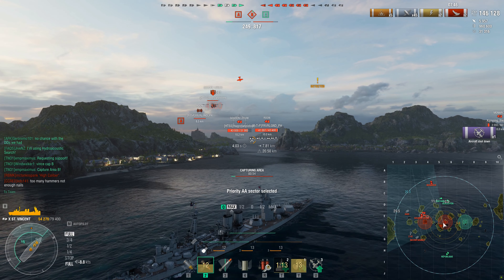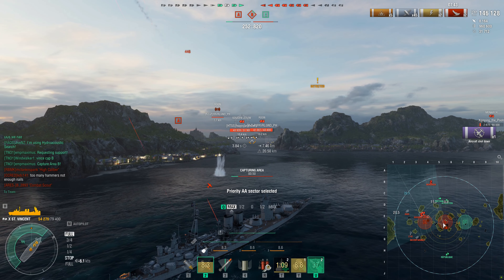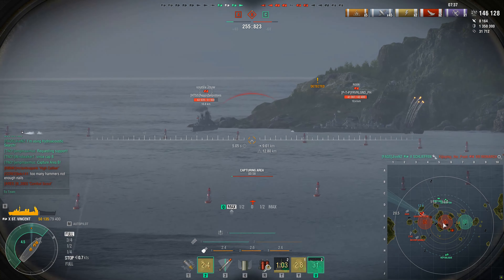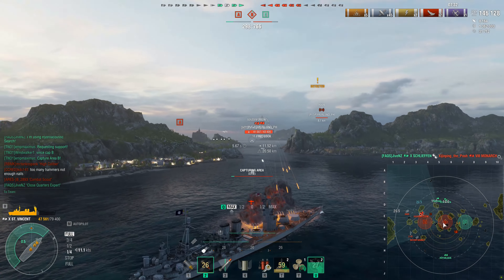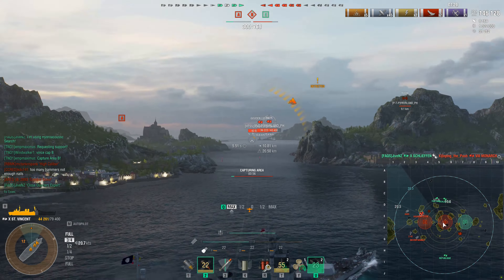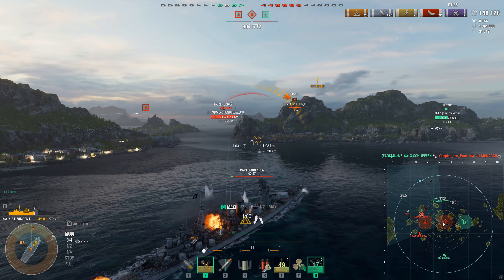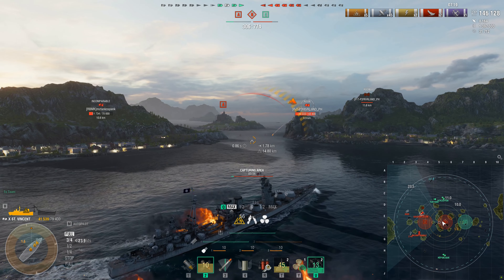Get a third fire on there and you have an 18-second reload. Also keep in mind that Zarkoom does not have a 21-point commander on his Saint Vincent, which means he's missing Adrenaline Rush. So if you throw Adrenaline Rush into the mix — which gives you a buff per percentage of HP that you lose — you're going to have a sub-20-second reload on this ship with two fires, no problem.